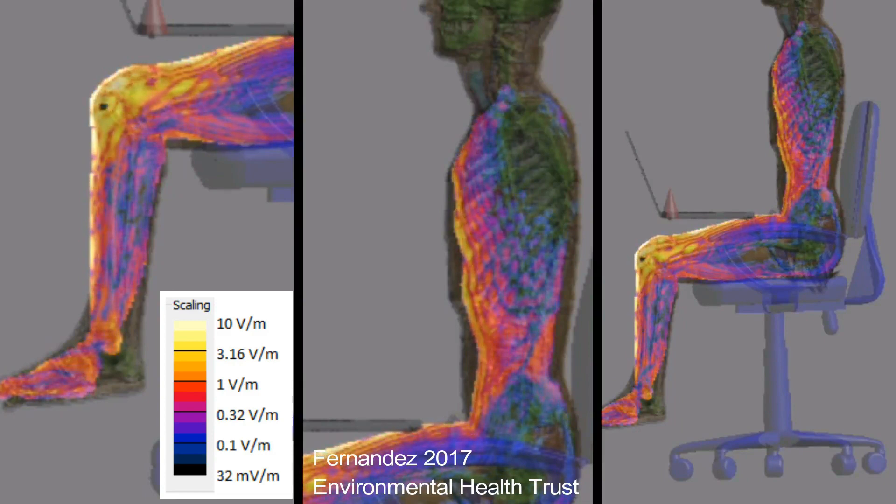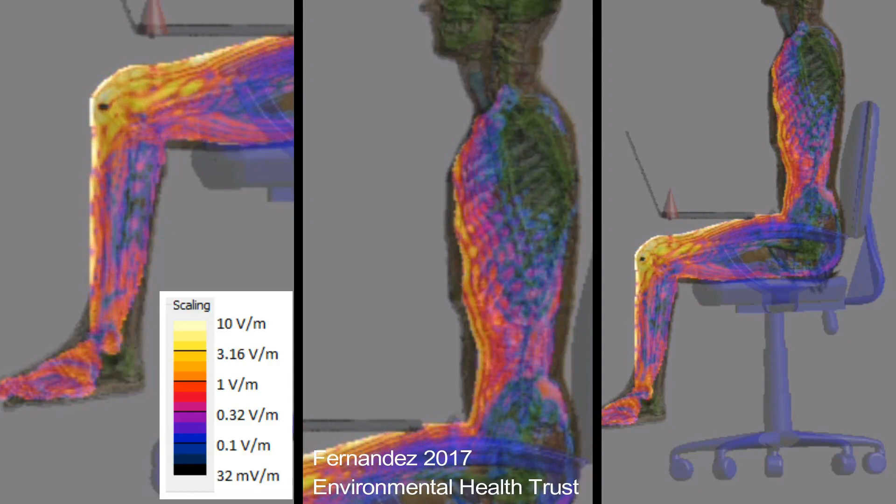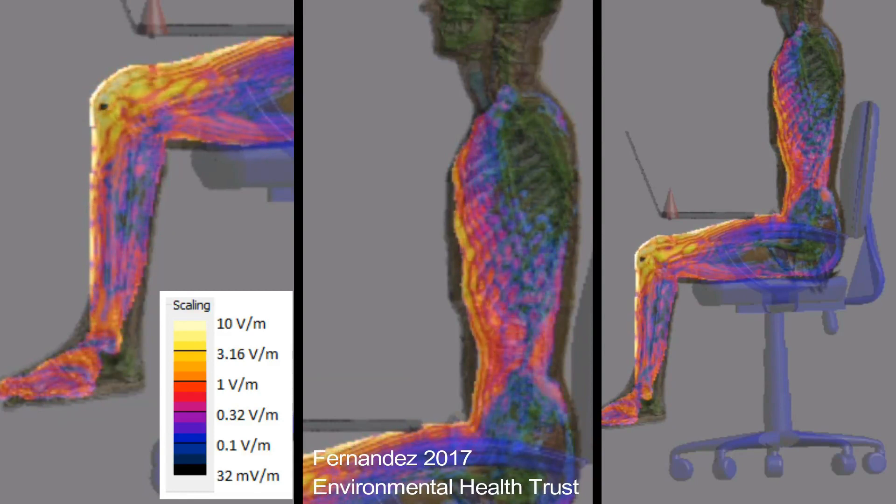This imaging shows how the field penetrates the body. The colors represent the intensity of the field from white to yellow, orange, red, purple, and black.